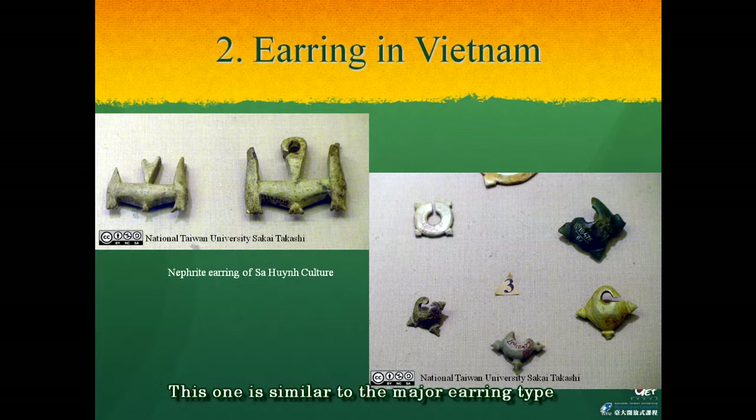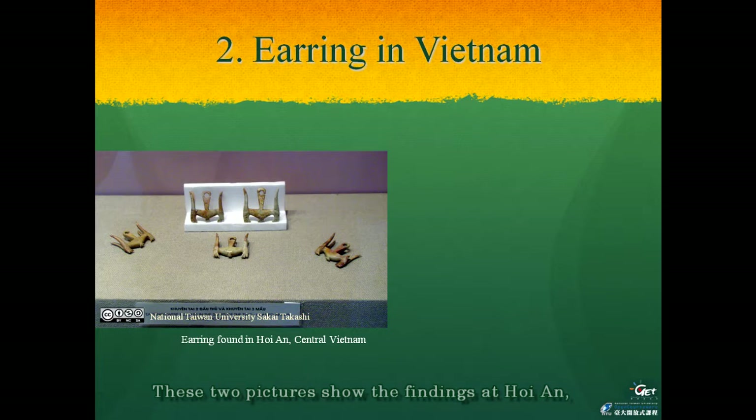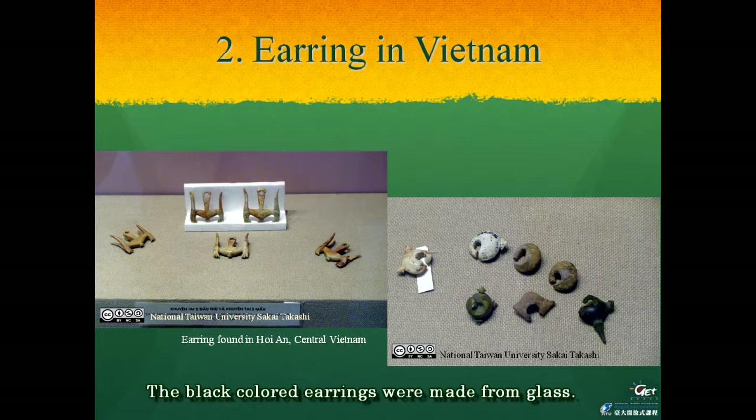This flat earring is similar to the major earring type found at the Peinan site. These pictures show the findings at Hoi An in central Vietnam. Except for the black colored earring at the right end, the other earrings were all made of nephrite, and a large part of them were probably made using Taiwanese nephrite. The black colored earrings were made from glass. So we already know that a certain part of the Sa Huynh culture's earrings have a very close relation with Taiwan.